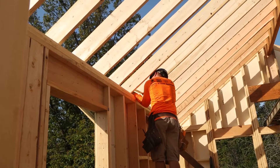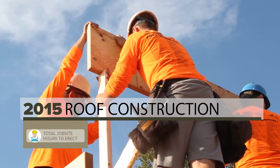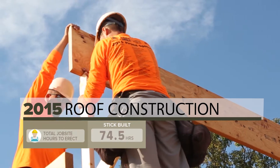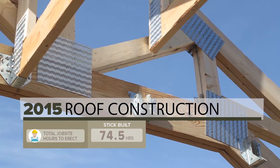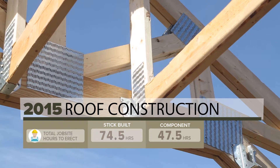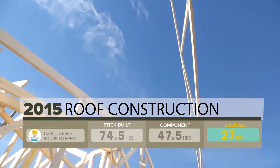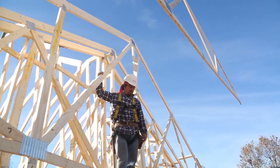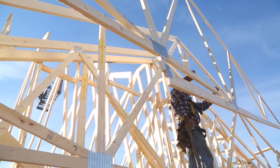In the 2015 study, the stick-framed roof took a crew of six experienced framers almost 12 and a half hours to complete, for a total of 74 and a half work hours. In contrast, a crew of six framers needed less than eight hours to install the manufactured roof trusses, completing the same task in only 47 and a half work hours — resulting in a savings of 27 work hours. This suggests framing companies can frame significantly more roof projects over the course of a year with the same sized framing crew when installing roof trusses.